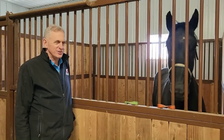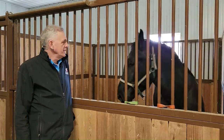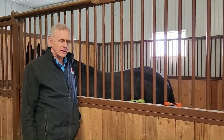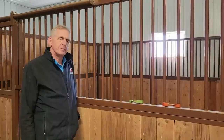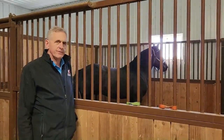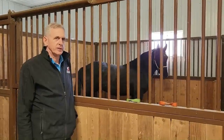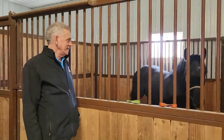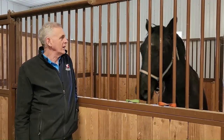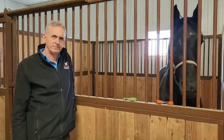He looks none the worse for the surgery — doing very well with very minimal swelling. As for recovery time: when we have to go into the abdomen and make an incision, you have to keep the horse in a stall for a month for that incision to heal so he doesn't pull his stitches out. If we can find the testicle without making an abdominal incision, they can be turned out and exercised, but Prince needs stall rest for a month.